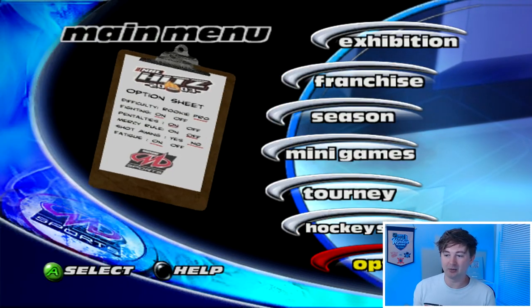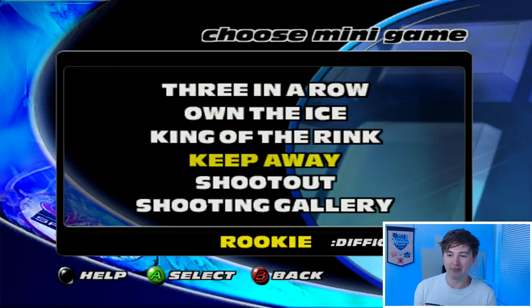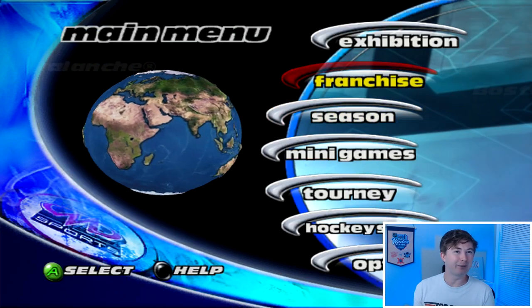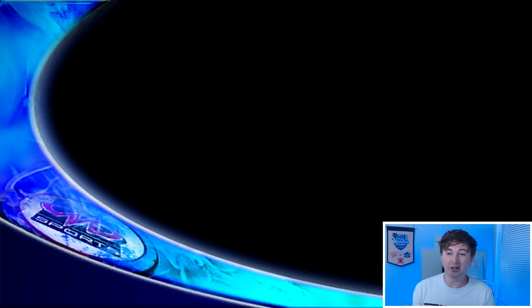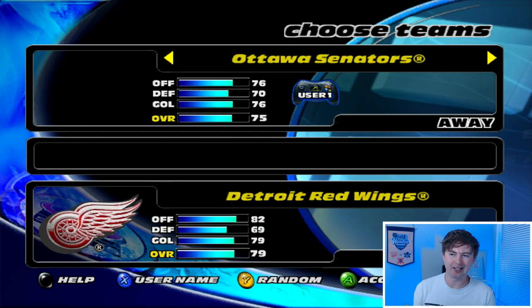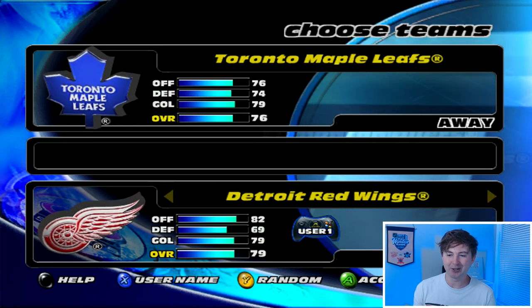So we'll just jump right into a game. There's hockey school, tourneys, minigames — shootout, keep away, king of the rank. Season mode, franchise mode — I wonder what a franchise would be like in this game. Maybe I'll try it if you guys want to see that. I just want to try a game. I want to use my favorite team, Detroit Red Wings. Let's do Detroit versus Toronto — is this the last time the Maple Leafs won a cup? 76 overall versus 79 overall. The overalls are quite interesting.